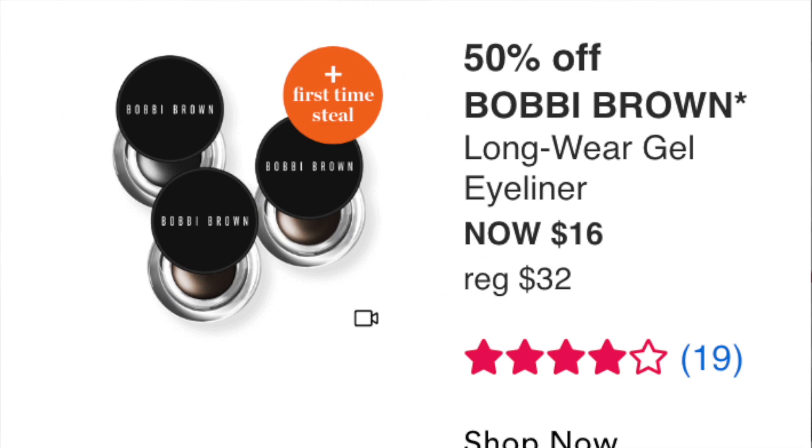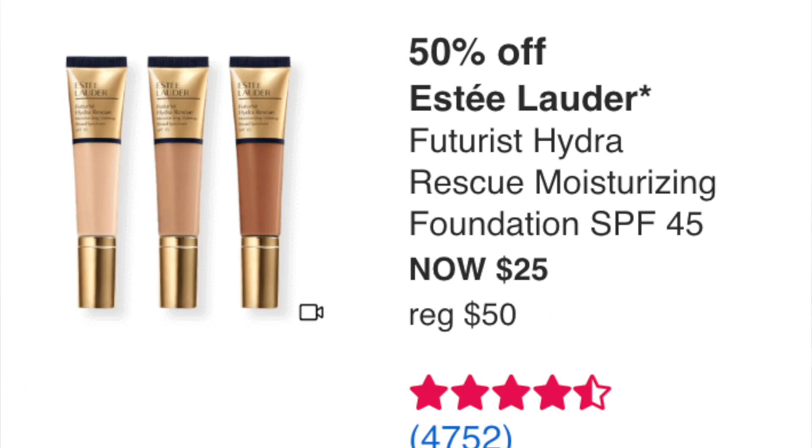Bobbi Brown Longwear Gel Eyeliner at $16 — never tried it, can't say, but Bobbi Brown is a great brand. The Estee Lauder Futurist Hydro Rescue Moisturizing Foundation SPF 45 at $25 is an excellent foundation — really great for mature skin or dry/combination skin. Not for oily skin. I have combination skin and I absolutely love it. Really great deal at $25.